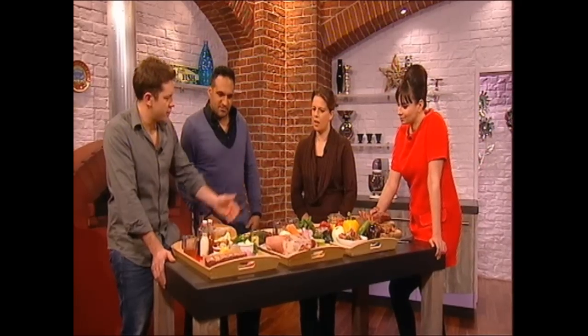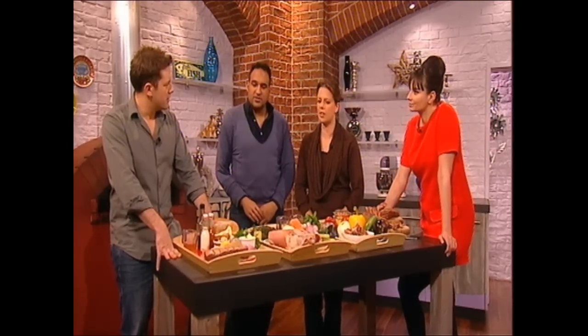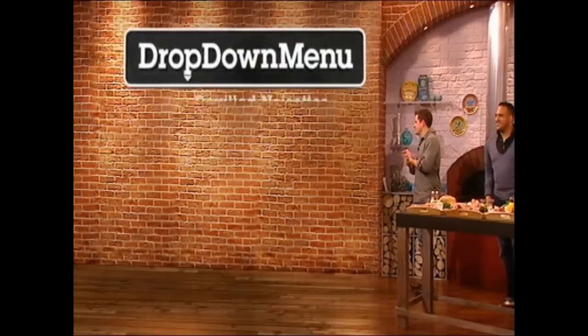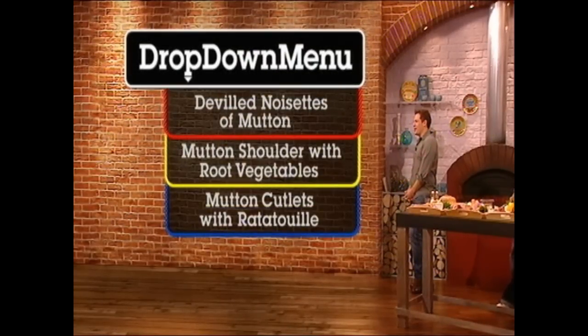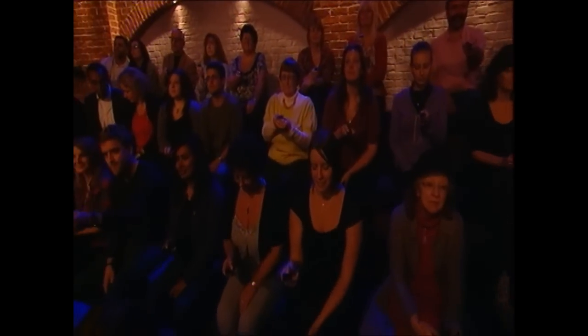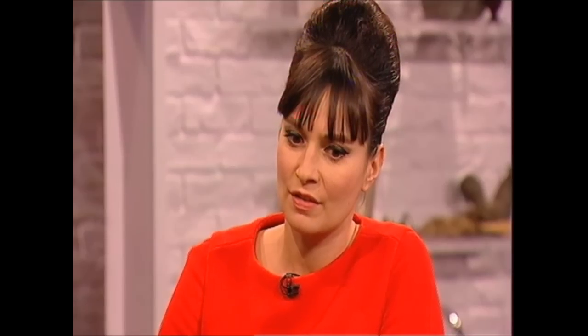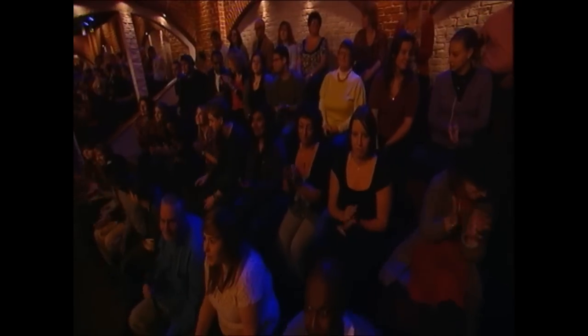Any particular dish you fancy? I have to admit, I'm really keen to see the quick-cooking ones, because I want to prove that you don't have to slow-cook mutton. Either of those would be great. Let's see what the audience thinks. Audience, let's refresh your memory — let's have a look at the drop-down menu. So, is it going to be the deviled noisettes, the shoulder of mutton, or the mutton cutlets? Audience, vote now. Well, I actually think the fast-cooking ones are quite exciting — the deviled noisettes. Yeah, a bit of fire, a bit of spice. I love the fat on that one as well. It's very rich and developed, delicious meat. Audience, what do you want to see? The deviled noisettes with mutton — you've got your wish.